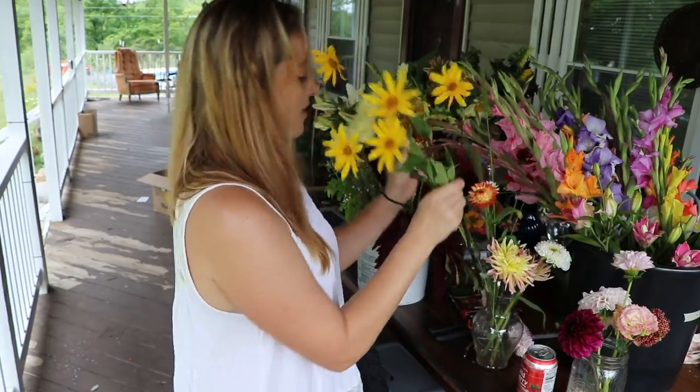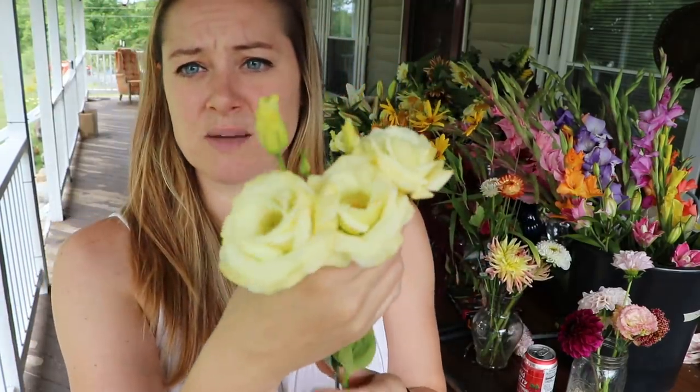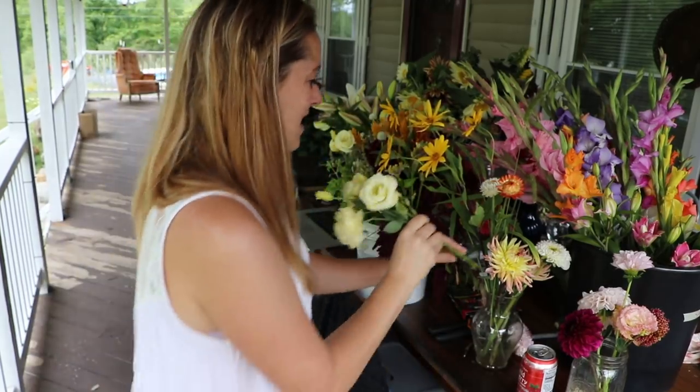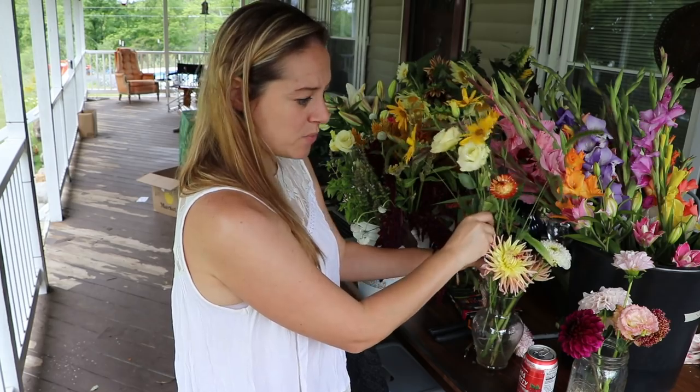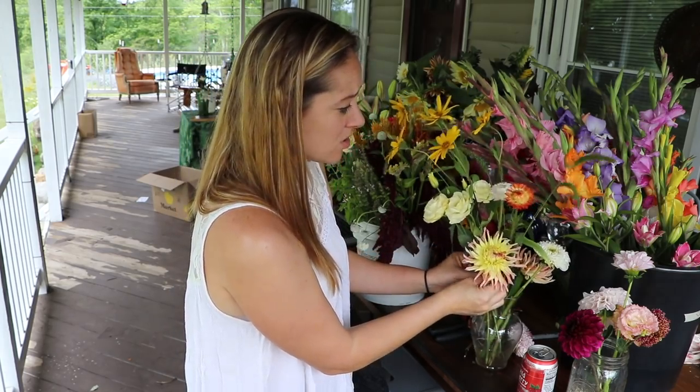Then I have some lisianthus that I harvested — some of the gold lisianthus, gorgeous. And I do have a couple of dahlias but I'm waiting to hear back on whether someone wants a dahlia or not. I have some Alfred Grill dahlias — well, you saw me just harvesting them, you know what I have.